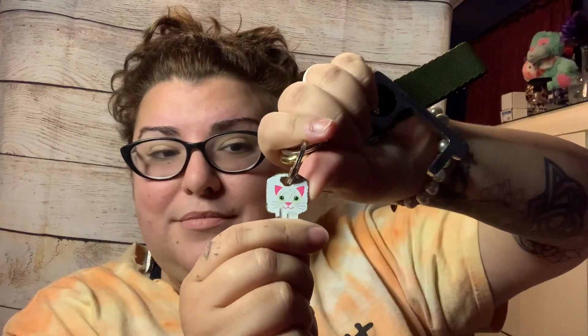I technically only have one key, and it has a little kitty cat on it. Then I have this — it's meant for not touching stuff, like a tool. But honestly I haven't really used it. My husband always has the keys so it doesn't really matter.